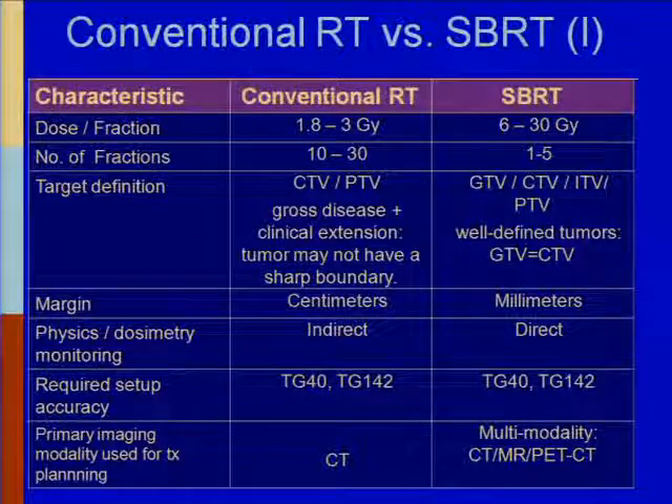The dose per fraction for conventional RT is generally 1.8 to about 3 gray. Our committee agreed that stereotactic body radiation therapy is somewhere in the range of 6 to 30 gray. Number of fractions: conventional is generally 10 to 30; for billing purposes, stereotactic radiation therapy is 1 to 5 fractions, and stereotactic radiosurgery is 1 fraction. For target definition, in stereotactic therapy the gross tumor volume and the clinical target volume are about the same.